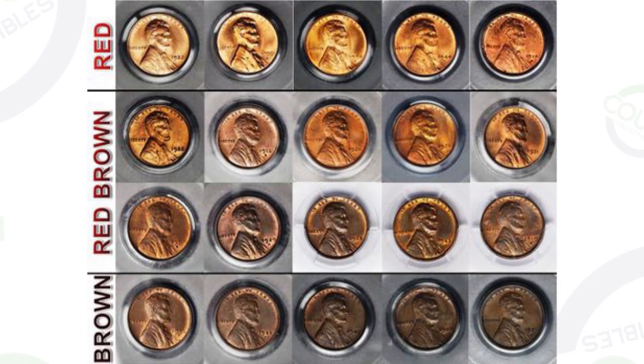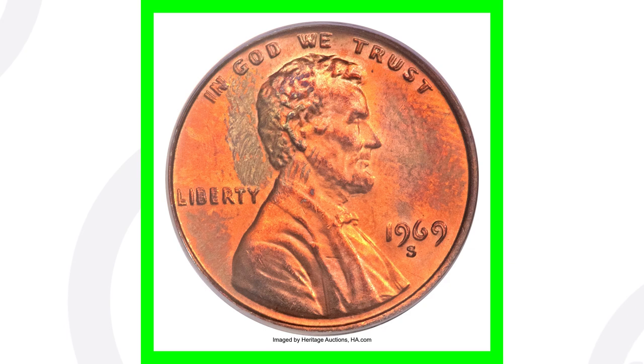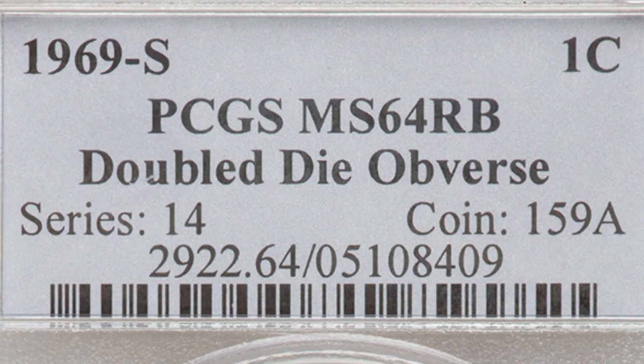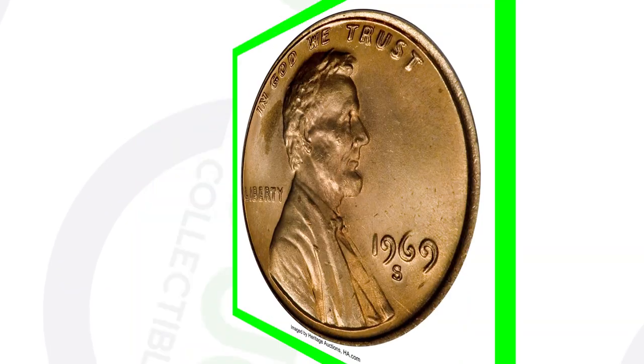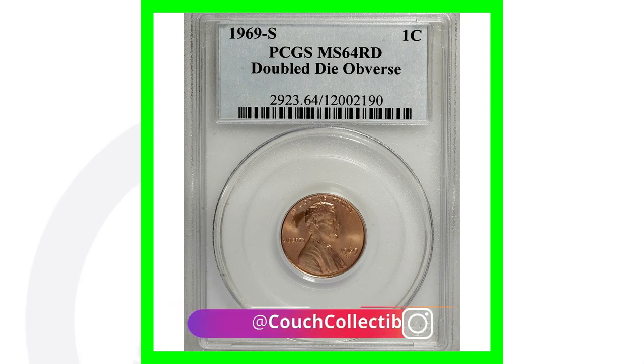Red-brown is kind of where you get a little iffy, and that is up to the coin-grading companies — they will put those on your slab as brown, red-brown, or red. Now let's look at a couple 1969s. Here is a 1969 double die. This penny here is considered to be a brown penny. And here is the 1969 red-brown — you can actually see on the coin slab that it has that RB designation, so red-brown. And then the 1969 red is what a red coin is going to look like — like one of those shinier new pennies that just came out into circulation. That is the difference between red, red-brown, and brown.